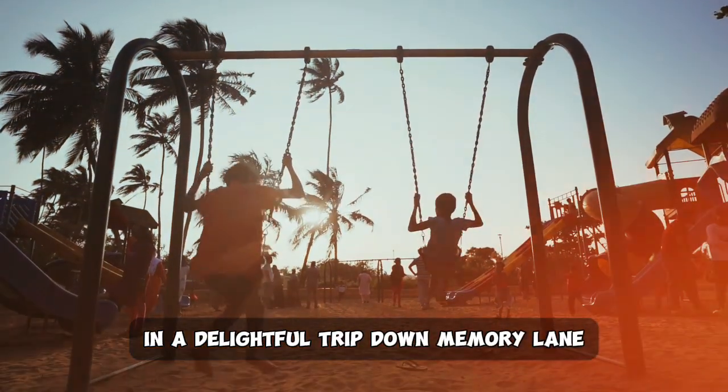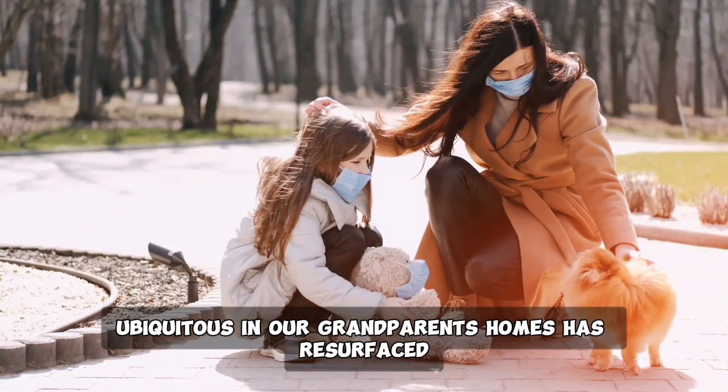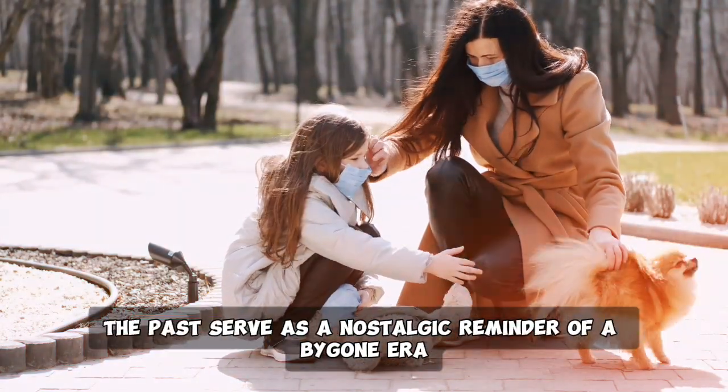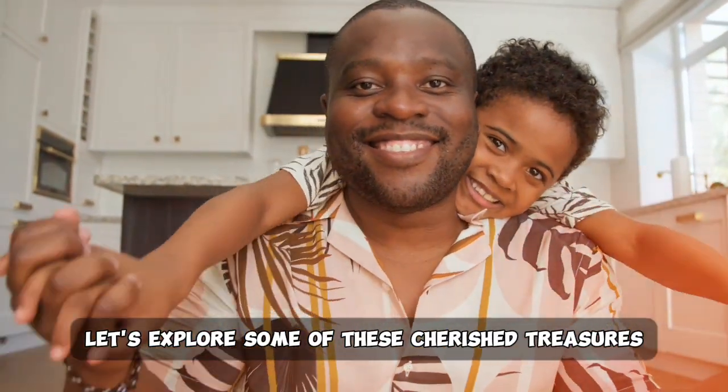In a delightful trip down memory lane, a compilation of 35 items that were once ubiquitous in our grandparents' homes has resurfaced. These charming relics from the past serve as a nostalgic reminder of a bygone era. Let's explore some of these cherished treasures.